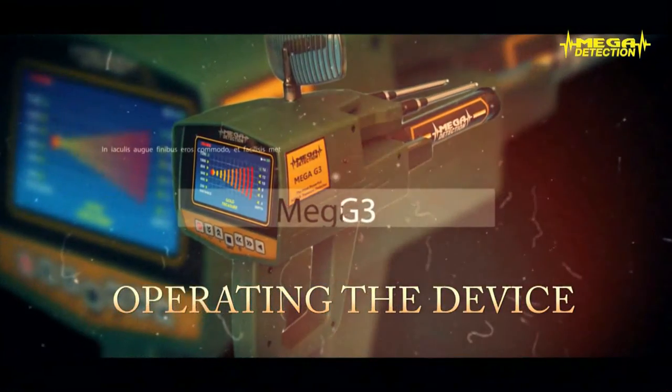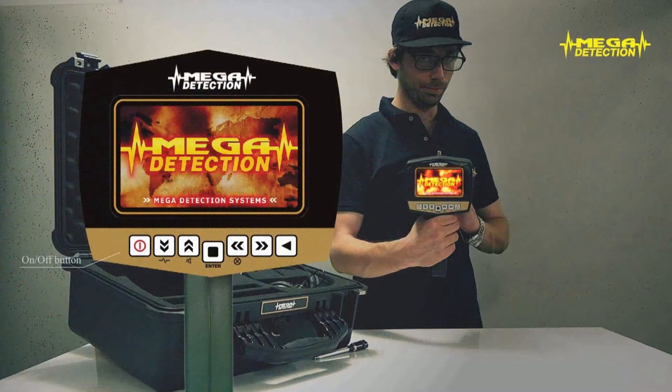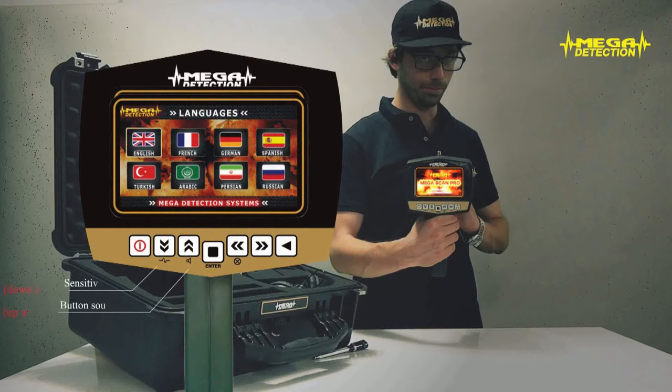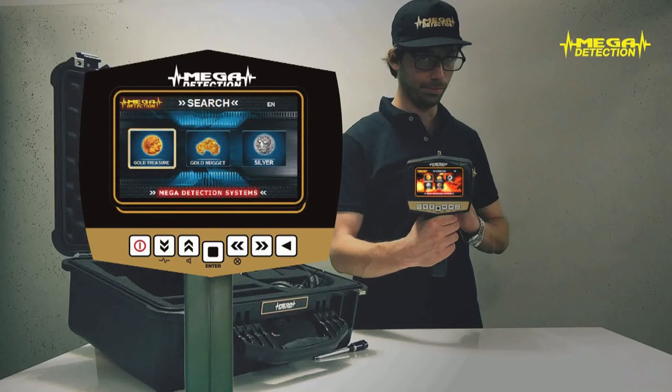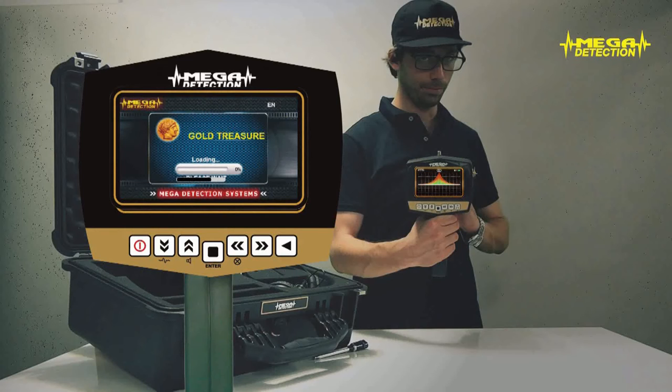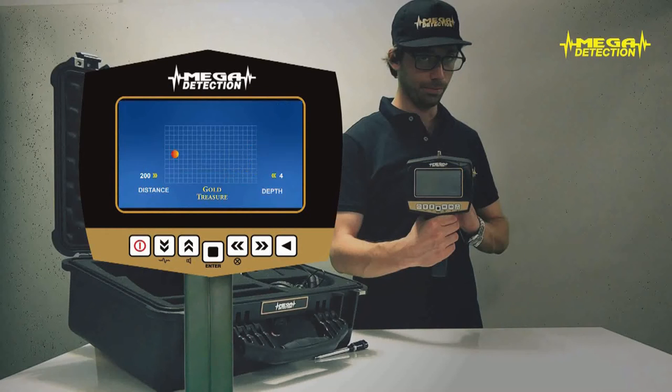Operating the device. Step 1: Turn on the device by pressing the on/off button. After the brand and model screens, the language selection screen will show. Choose your desired language using the up/down and left/right arrows and press enter. The mode selection screen in your chosen language will appear. You will not have to choose the language every time since it is saved in memory. Step 2: Using the arrows, choose either the long-range locator or magnetometer mode and press enter. Step 3: If you chose the long-range locator mode, the program selection screen will show. According to the object type you would like to search, choose the program and press enter. The program will start to load and the searching screen will show with widening waves.